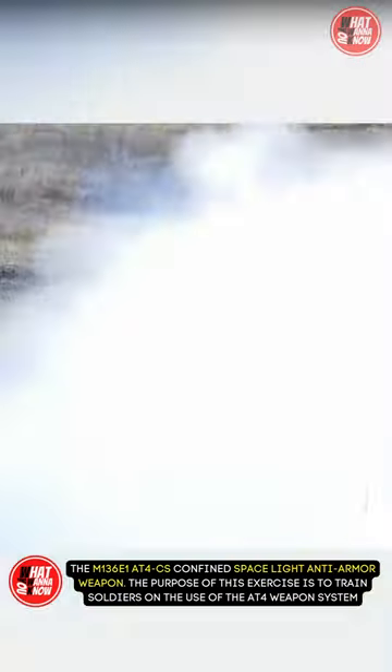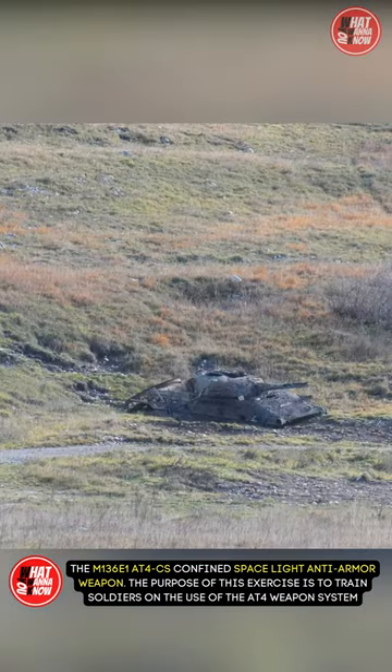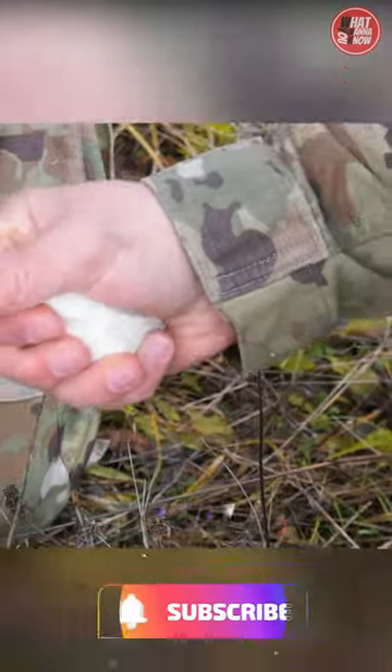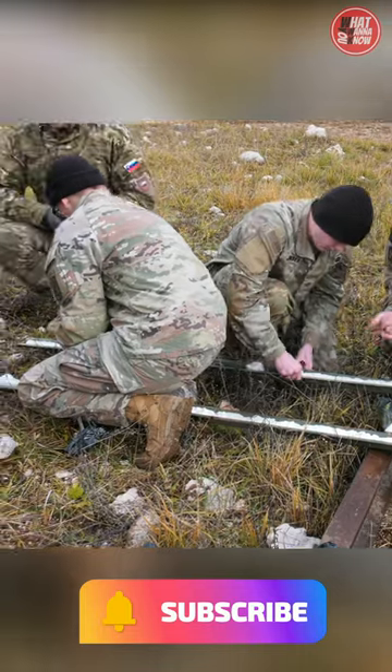The purpose of this exercise is to train soldiers on the use of the AT4 weapon system, which is a single-shot shoulder-fired rocket launcher. The exercise also focuses on teaching soldiers demolition techniques and expedient field demolition techniques.